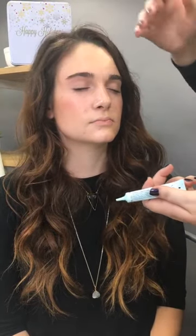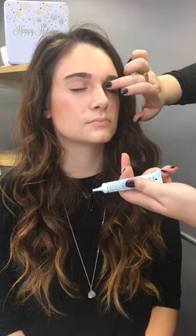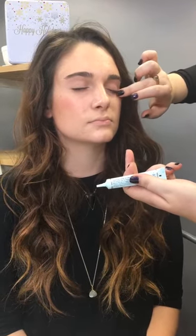You can even put the primer through your brows if you haven't done them yet — that will help your brow makeup stay on. I also like to take my finger with the primer on it and fan it right through my lashes to use it as an eyelash primer. Eyelash primers do exist and you can purchase one, but I'm a big fan of using one product for multiple purposes.